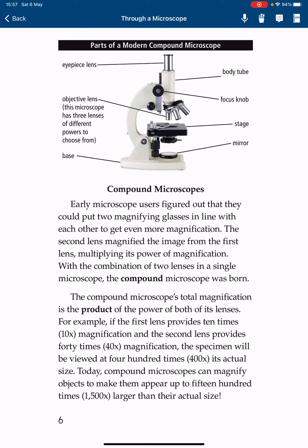The compound microscope's total magnification is the product of the power of both of its lenses. For example, if the first lens provides 10 times magnification and the second lens provides 40 times magnification, the specimen will be viewed at 400 times its actual size. Today, compound microscopes can magnify objects to make them appear up to 1,500 times larger than actual size.